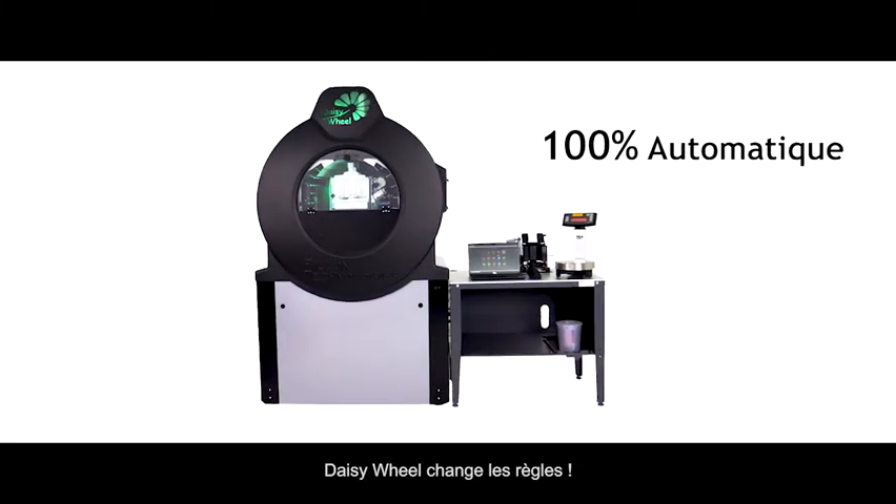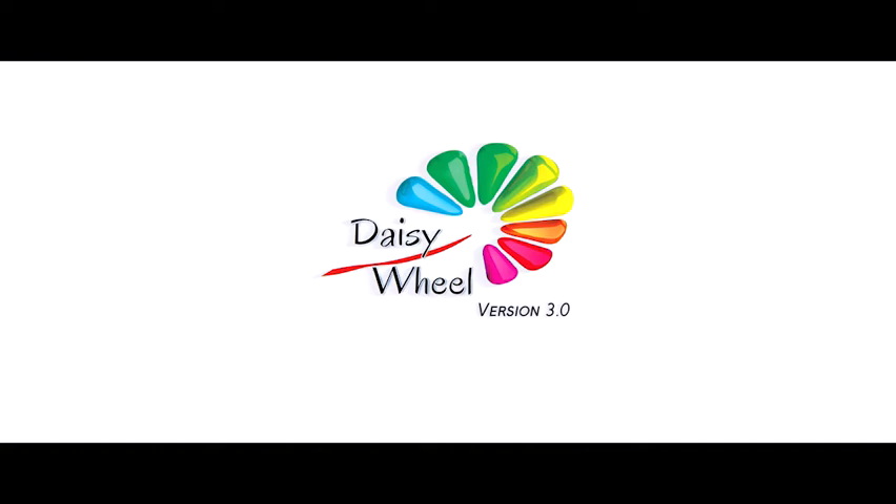Rules have changed with DaisyWheel. Are you ready for the 3.0 game?